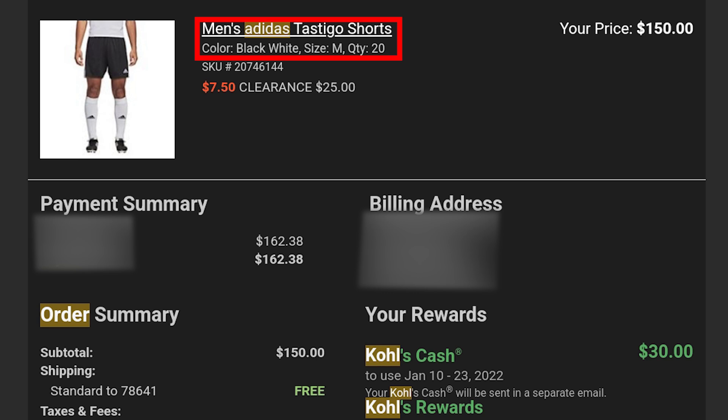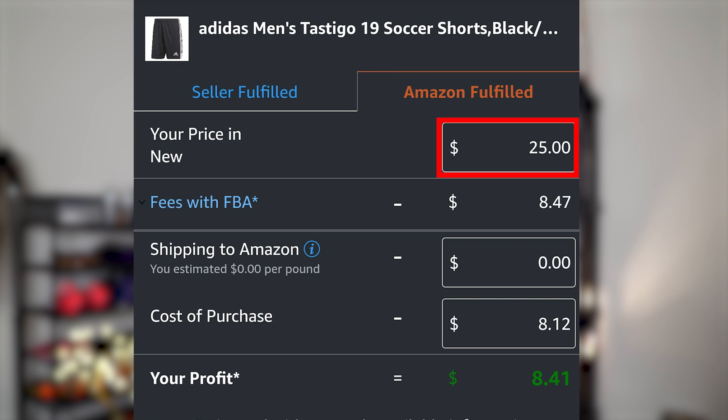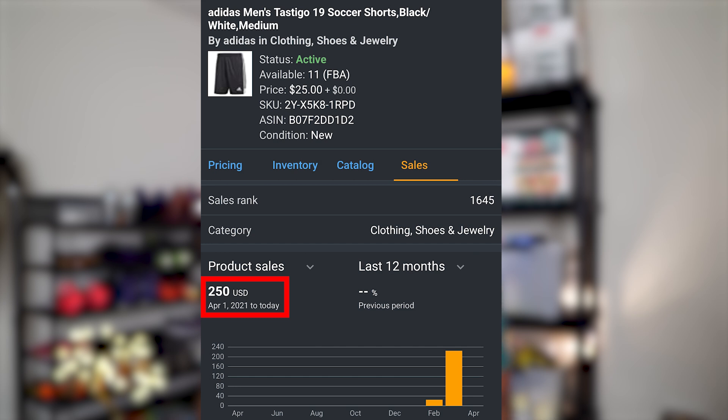Moving on to Adidas — I bought 20 pairs of soccer shorts for a total of $162.38, or $8.12 a unit. They were selling on Amazon for $25 each, making me over $8 of profit per unit. To date, I've sold 10 units with gross sales of $250. Once the remaining inventory sells, total gross sales will be about $500, and after fees and cost of goods I'll pocket about $170 while getting ungated in Adidas.